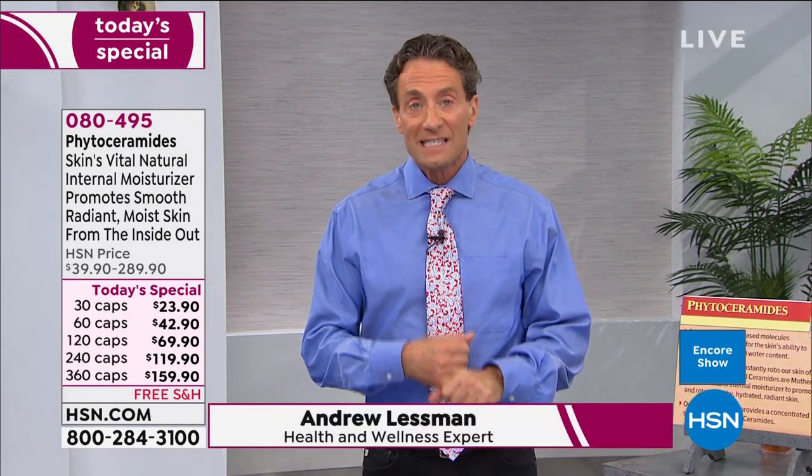We've continued to successfully lower the price on this product. Many companies require multiple pills because the science is exciting but the material is expensive, which encourages companies to cut corners and use inconsistent ingredients. When we see compelling research, we make sure the ingredients we use match what the science validated — the same level, the same ingredient, the same form as the research.